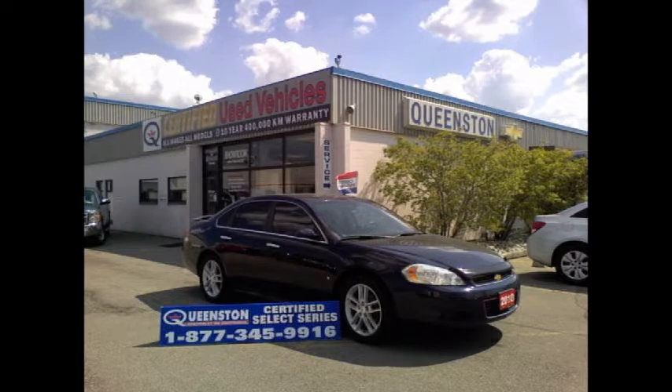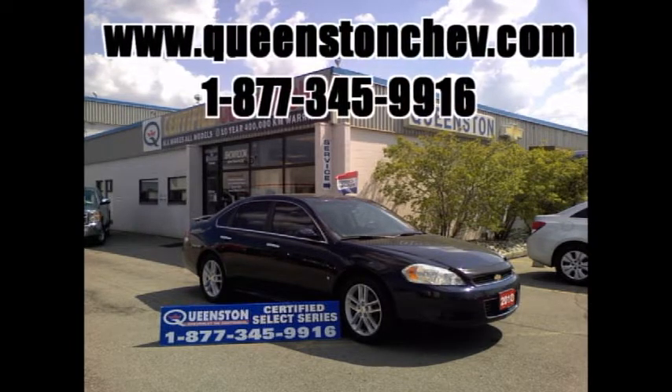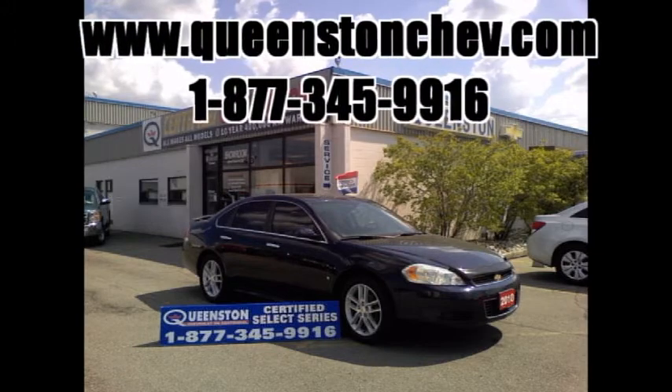If you'd like more information on this or any one of our vehicles, please visit us at QueenstonChev.com or call us at 1-877-345-9916.